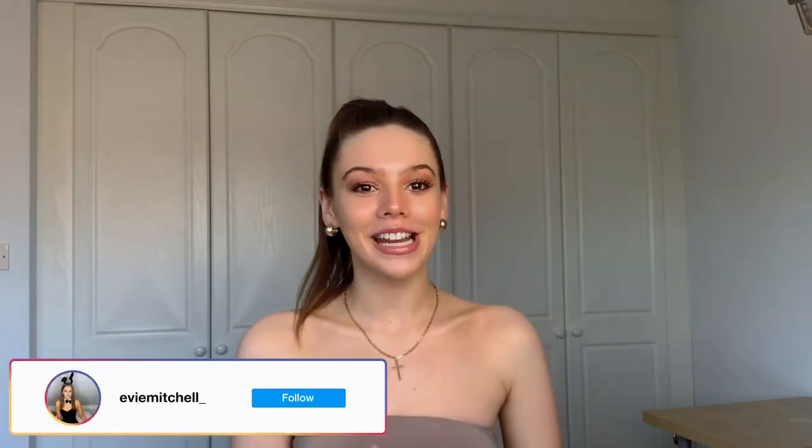Hi guys, welcome to my channel! My name is Evie and this is my first ever YouTube video. For my first video I wanted to do a lingerie haul because I have an addiction to lingerie, but I wanted to find ones that were more affordable and shop more on a budget — to see where I could find nice, pretty sets for a cheaper price.